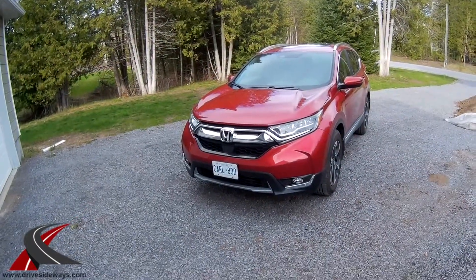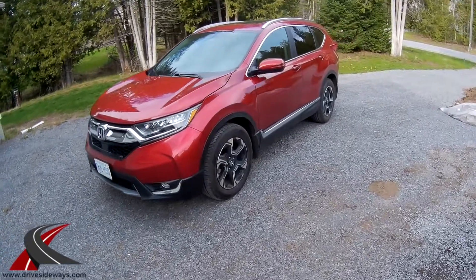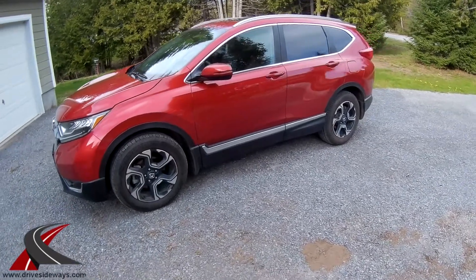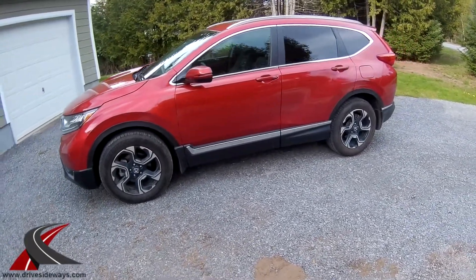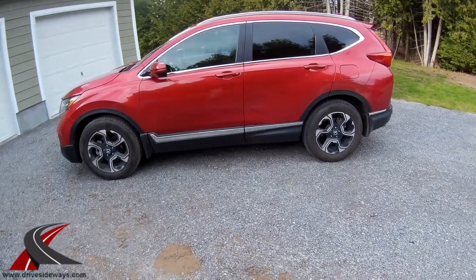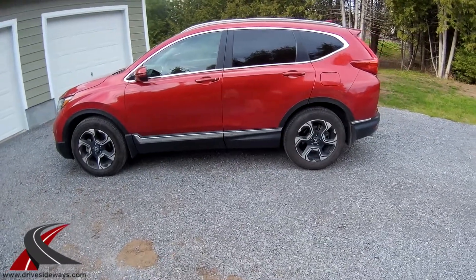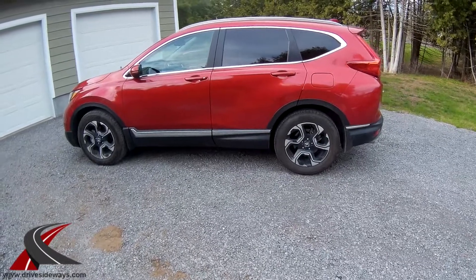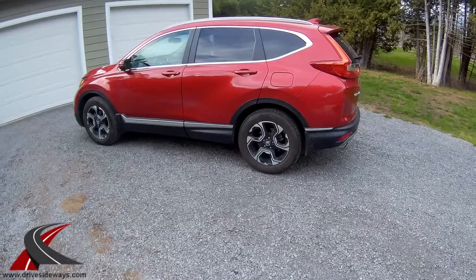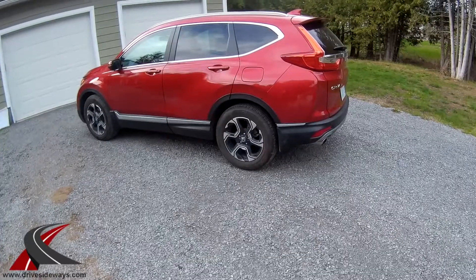Over rough pavement you can really hear the tires constantly crumbling over the surface, which is a bit annoying. That said, the 2017 Honda CR-V Touring Edition is a very nice package. The power is the main complaint, along with a little noise, but it drives really well, has a great interior, and is a good-sized all-wheel-drive vehicle with a proven, capable AWD system. Thanks for watching, please subscribe.